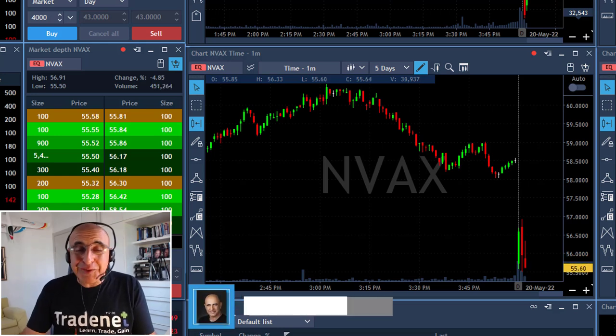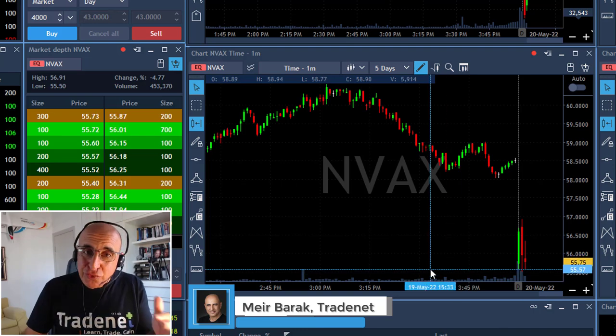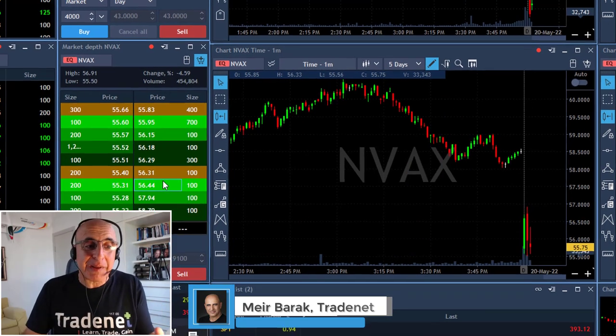Hey traders, market starting with a gap up today. Anyway, we do find some stocks which are gapping down and should be good candidates for a gap and go.